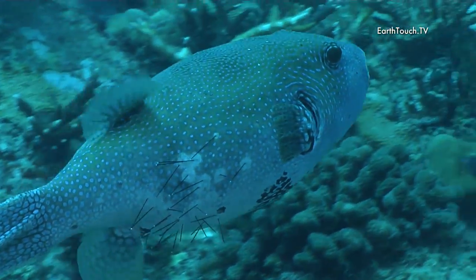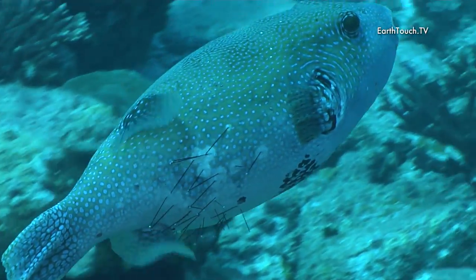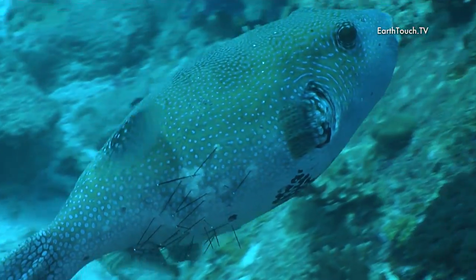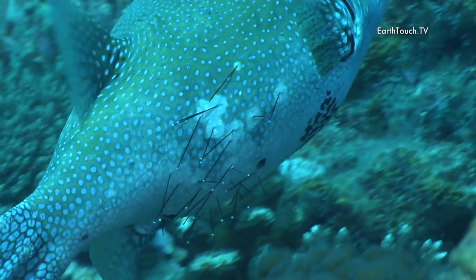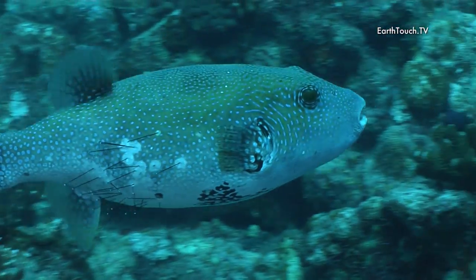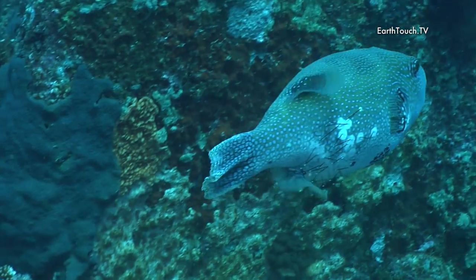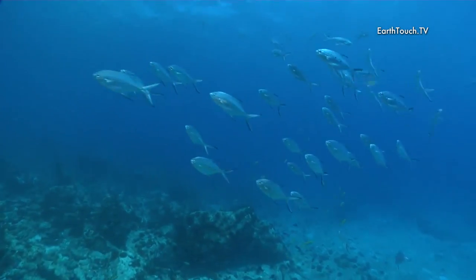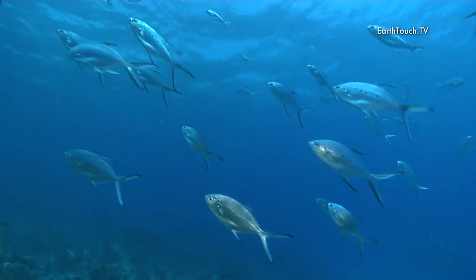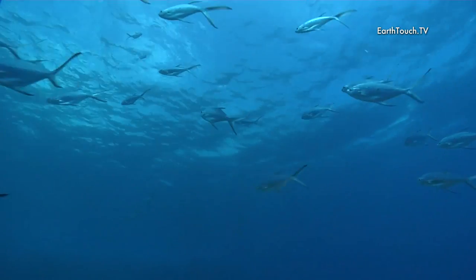This one had an altercation with a sea urchin — it had a couple of spines stuck in the flank, painful looking bristles. Little silver spotted pompano, flicking past like little drops of mercury, really complementing the blue water behind.